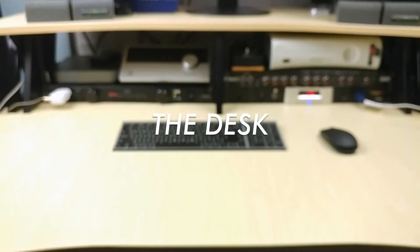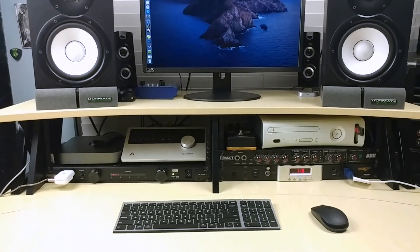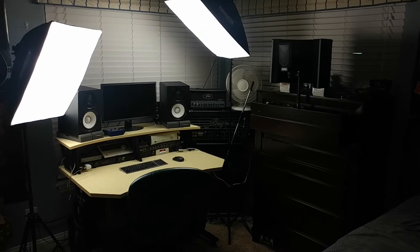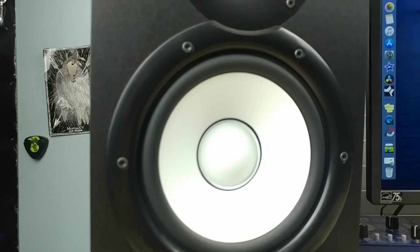If you've seen the home studio tour 2019 video, this was the desk that was in there. It's a Studio Trends 46 inch desk from Guitar Center and is basically the center of everything happening here. Starting at the top...